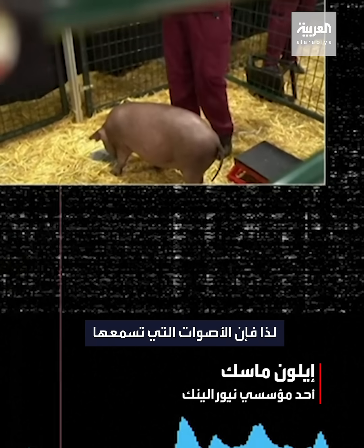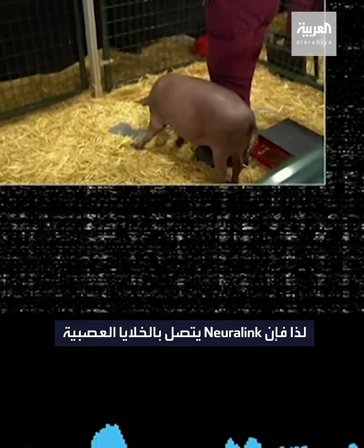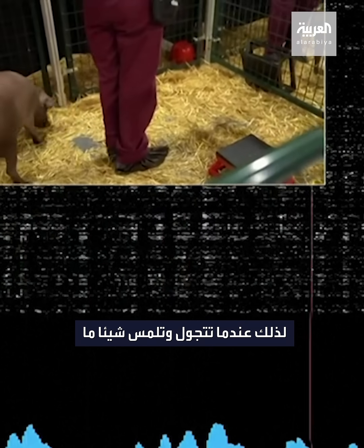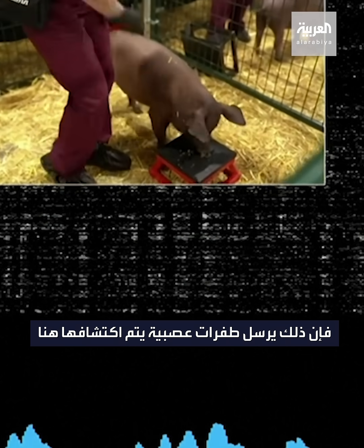The beeps you're hearing are real-time signals from the neural link in Gertrude's head. This neural link connects to neurons that are in her snout. So whenever she snuffles around and touches something with her snout, that sends out neural spikes, which are detected here.